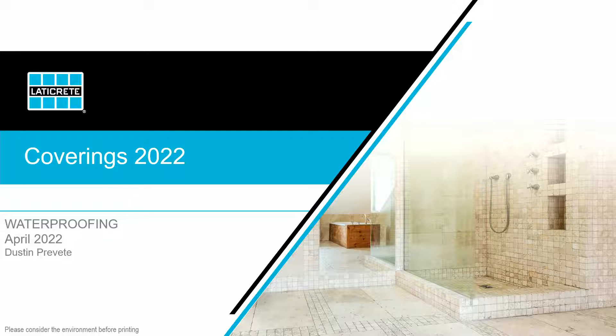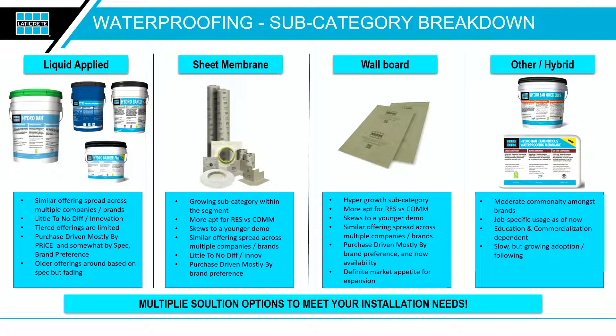Now that we have history aside, I want to walk you through some of the categories we have. Liquid-applied is going to be the bulk of the presentation, but we also have other solutions: sheet membrane, Hydroban Board, a cementitious-based product — Hydroban Cementitious — and a quick-cure product, which works the exact reverse of Hydroban in that it looks for moisture within the system to cure.